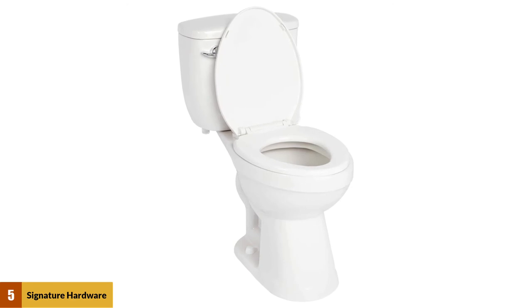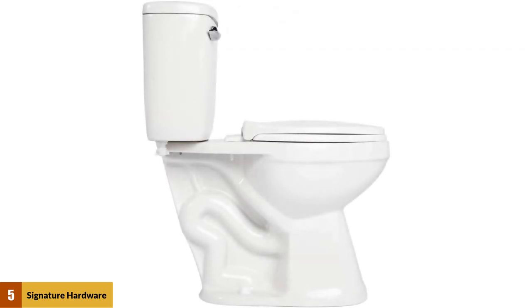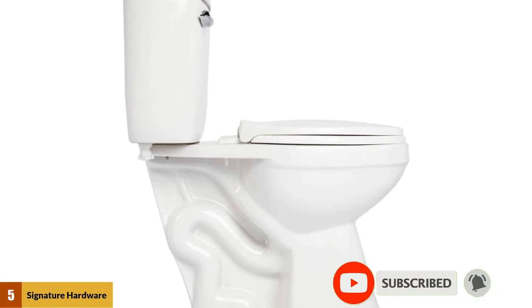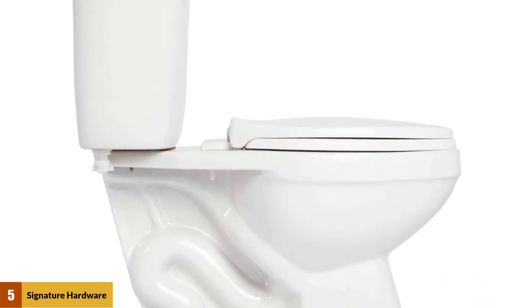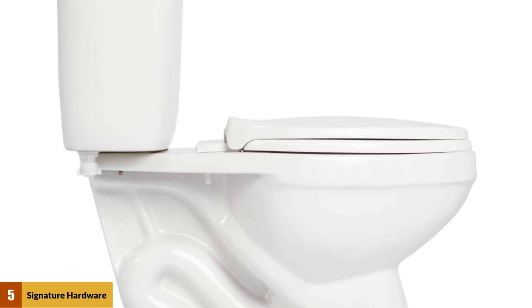Its elegant white color and graceful lines will ensure the Signature Hardware Stalniker blends in perfectly with the rest of your bathroom interior. The two-piece configuration makes it easier to install and care for. The surface of the porcelain bowl is very smooth, which helps with cleaning all waste down the drain in one good flush and preventing odor-causing bacteria from growing in hard-to-reach places.